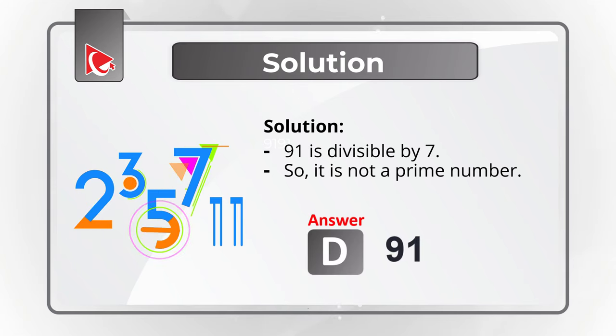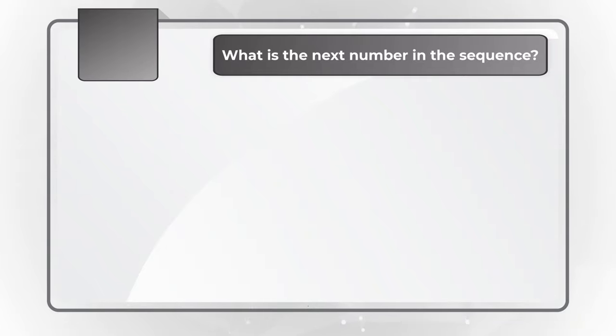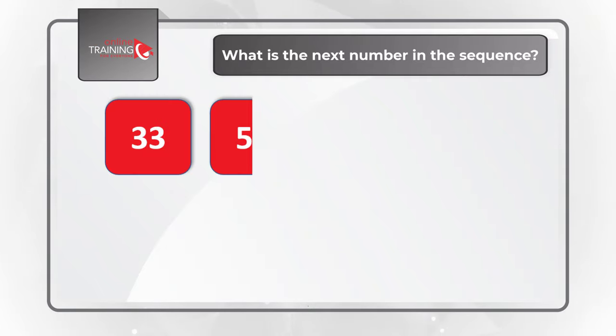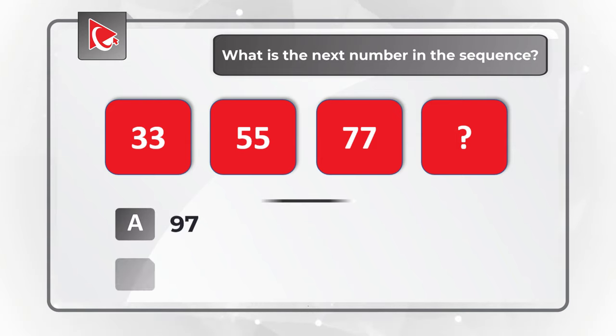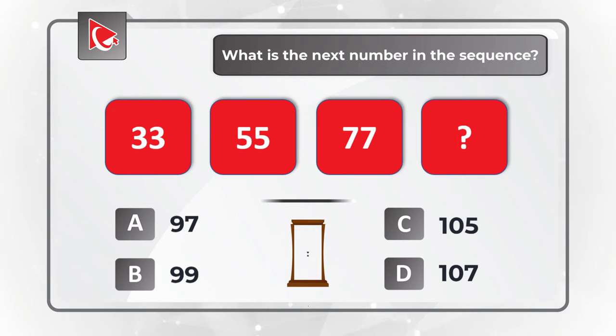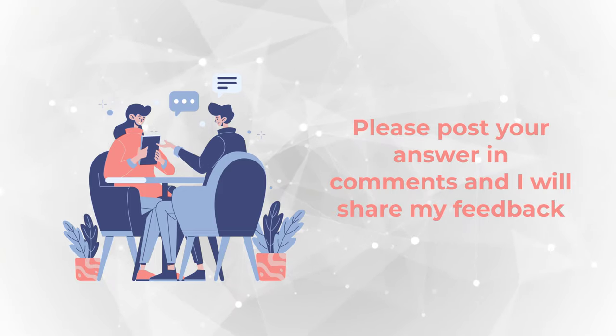Hopefully you nailed that question and now know how to answer similar problems on the test. Would you like to try your own skills now? Find the next number in the sequence: 33, 55, 77, and one number is missing. You have 4 choices: A) 97, B) 99, C) 105, D) 107. Give yourself a little bit of time, and once you're ready, post your answer in comments so I can give you my feedback. Thanks for participating and good luck!